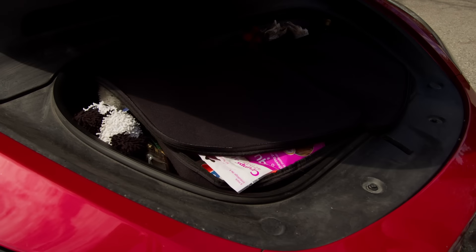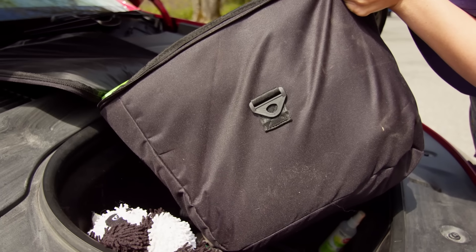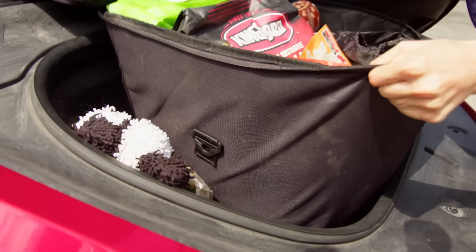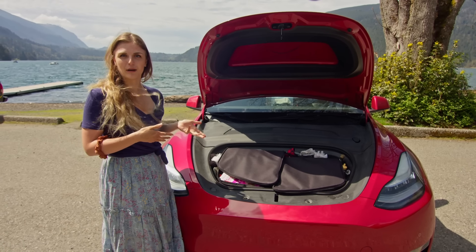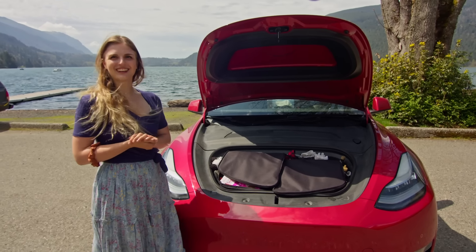My favorite part, aside from the free charging, is the amount of storage. I bought these from Amazon — they also had a cooler version but these ones have been perfect. They're one of the only things that I've actually bought that is specifically for the Model Y; most of the stuff in here is just random gear I've come across.